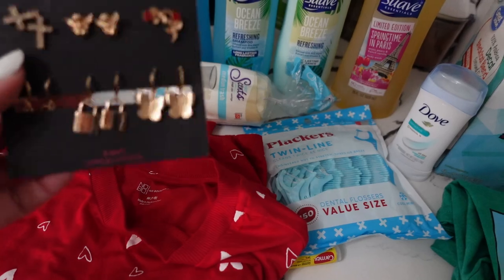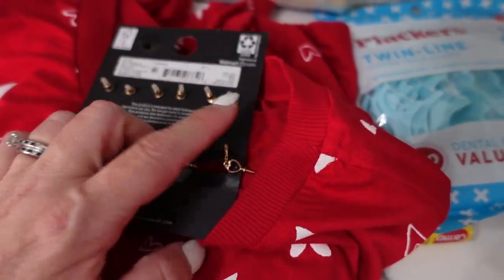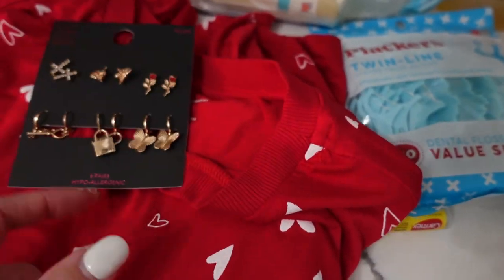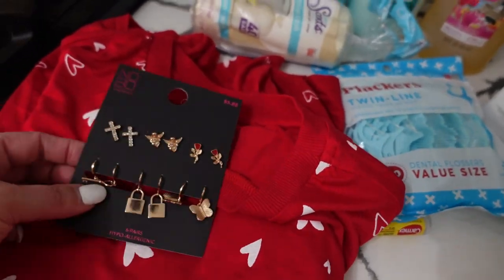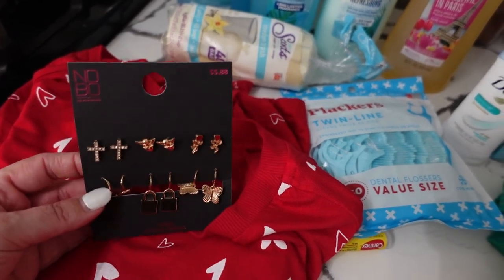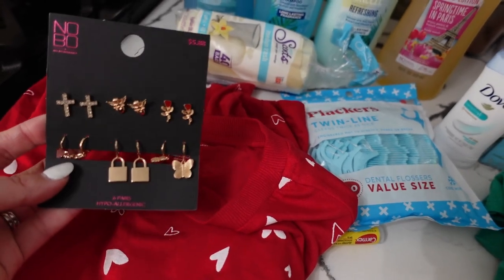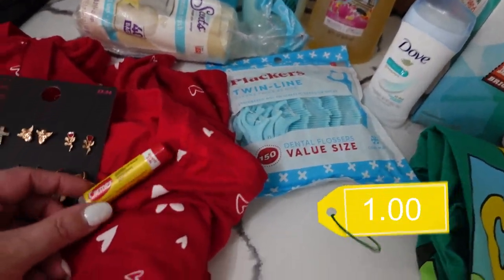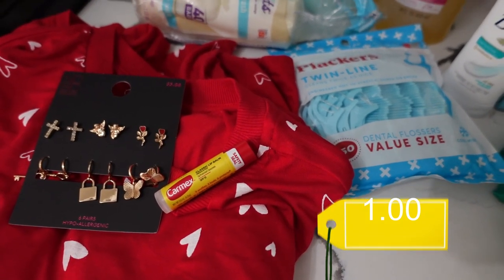My daughter Issa has two piercings in her ears, so to go with her Valentine's shirt she wanted these earrings. In particular she wants to wear a dangly key in the first hole and a dangly lock in the second hole — so these are her February earrings. They're really inexpensive so I'm worried they'll hurt her ears since she's only ever had sterling silver in them.